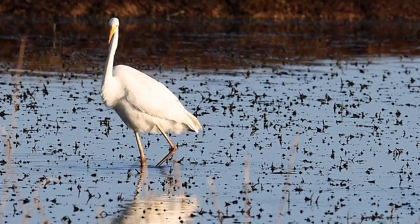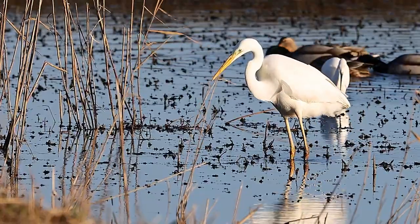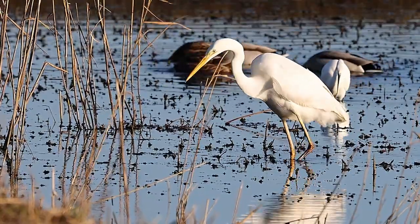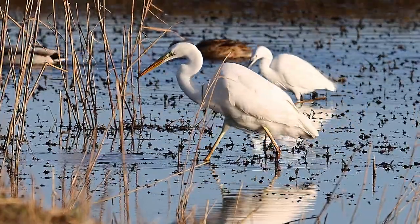Much the same size as a Grey Heron, it's easy to tell apart from the smaller birds. They do, however, have a very similar hunting technique — rummaging in the water and then snatching any little fish that they disturb.